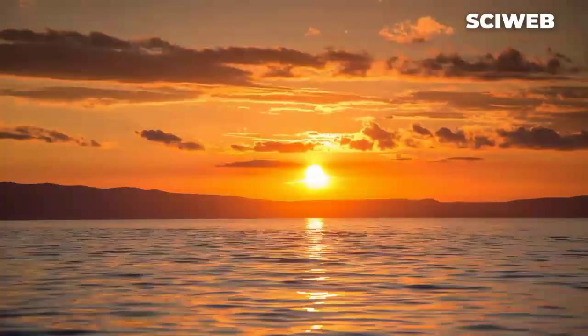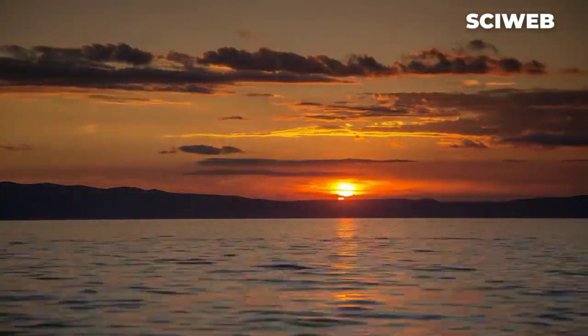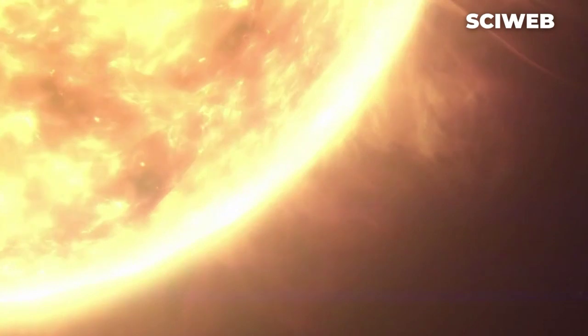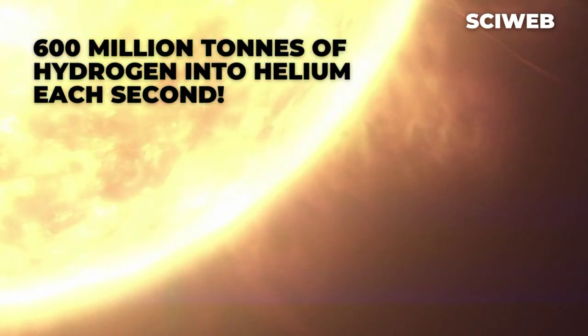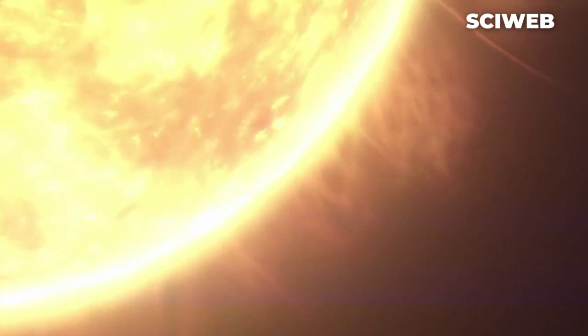One more interesting thing about our only star is that it's a so-called G-type main sequence star, otherwise known as a yellow dwarf. It fuses approximately 600 million tons of hydrogen into helium each second, sending out life-sustaining energy in the process.